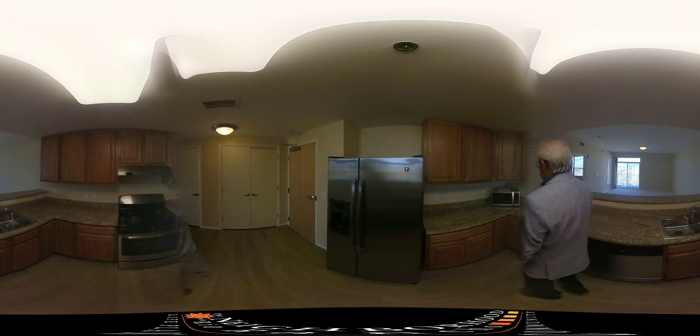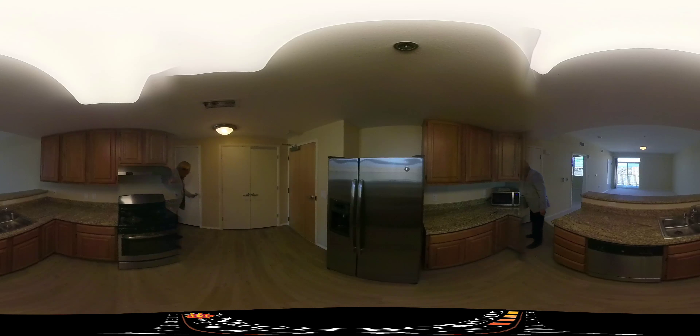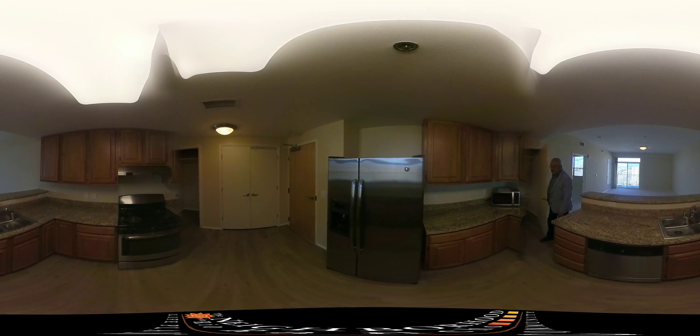And you have a nice entryway closet — very spacious. And you have a full-size pantry.